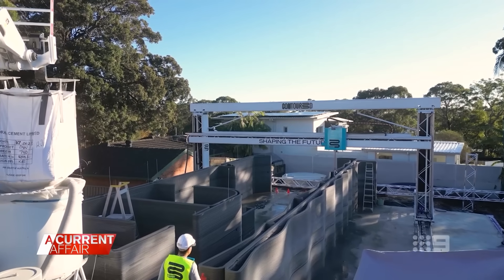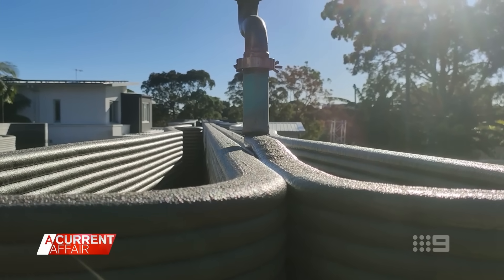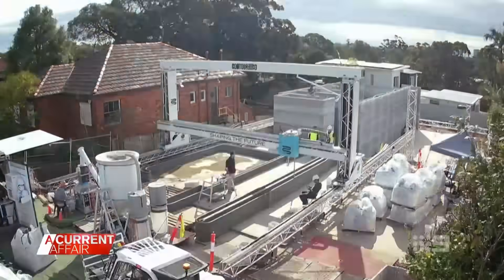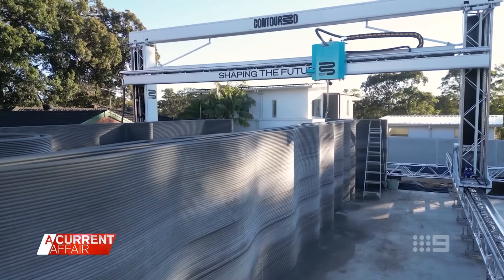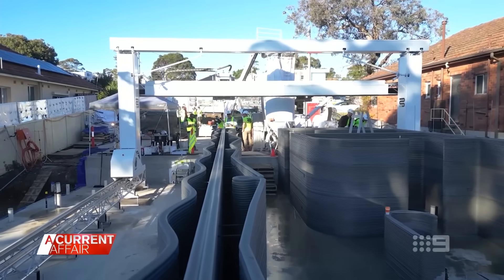But this 3D building technology could be a game-changer for people like Kelly and her mum. 3D homes are built faster, cheaper and sturdier. Contour 3D is the company behind it. It manufactures its own printers, materials and software.